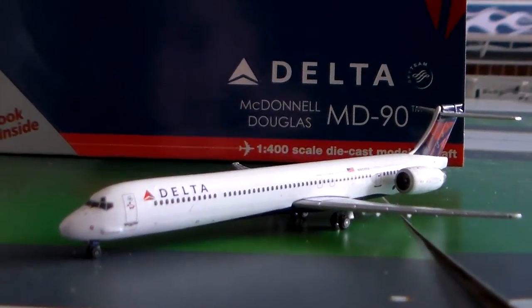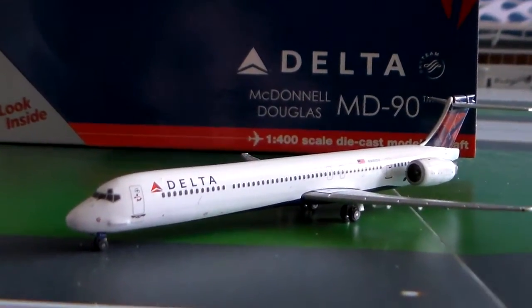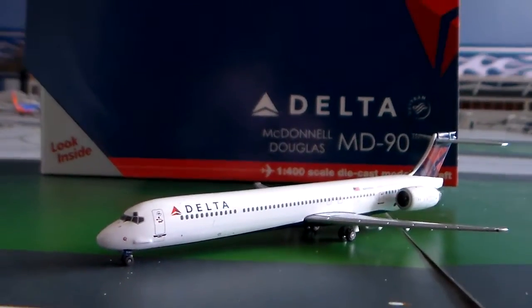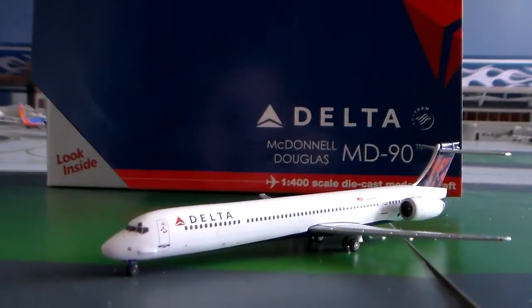Hey guys, this is AAFlyer777 here, and today I have a 1-400 scale review for you guys. This review will be of my brand new Gemini Jets Delta Airlines McDonnell Douglas MD-90.